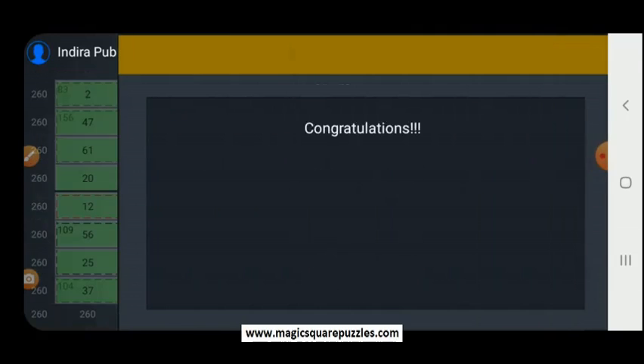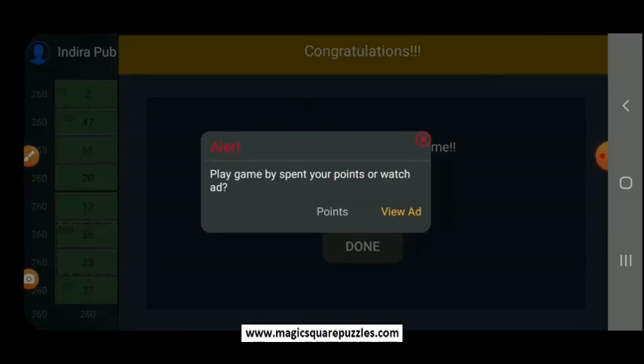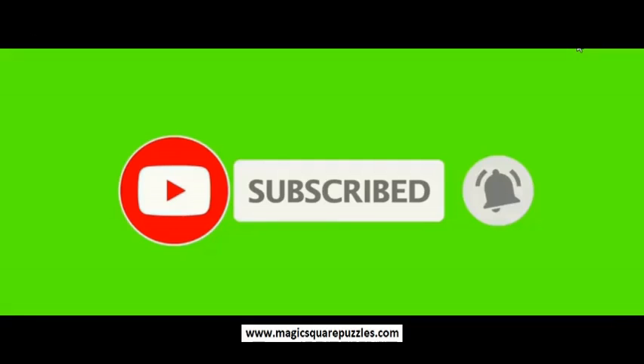Now hit the okay button. You get some points. To subscribe to this YouTube channel, kindly press the subscribe button. And to get notifications about the new videos, kindly press the bell icon.